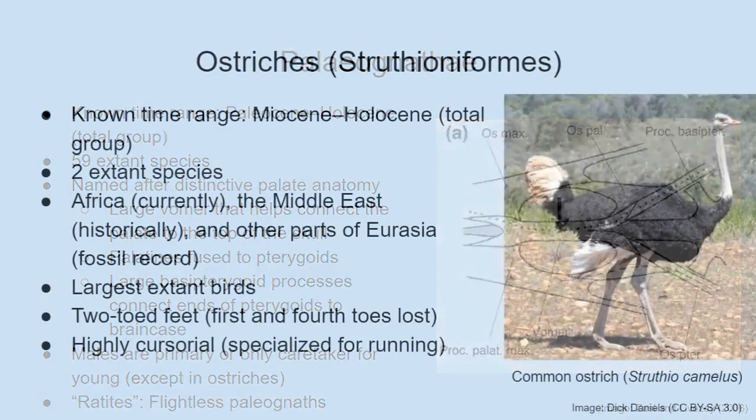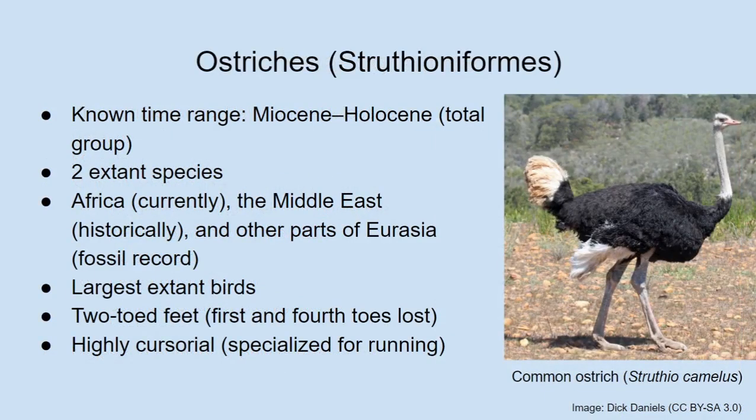For the rest of this lecture, Albert will go through each of the major groups of recent palaeognaths — the living groups, but also some that went extinct only a few centuries ago. First up: ostriches. The ostriches have a reasonably rich fossil record, although we don't know very much about their very early history. We do have many fossils of ostriches from the Miocene onwards — think 15 to 17 million years ago or so.